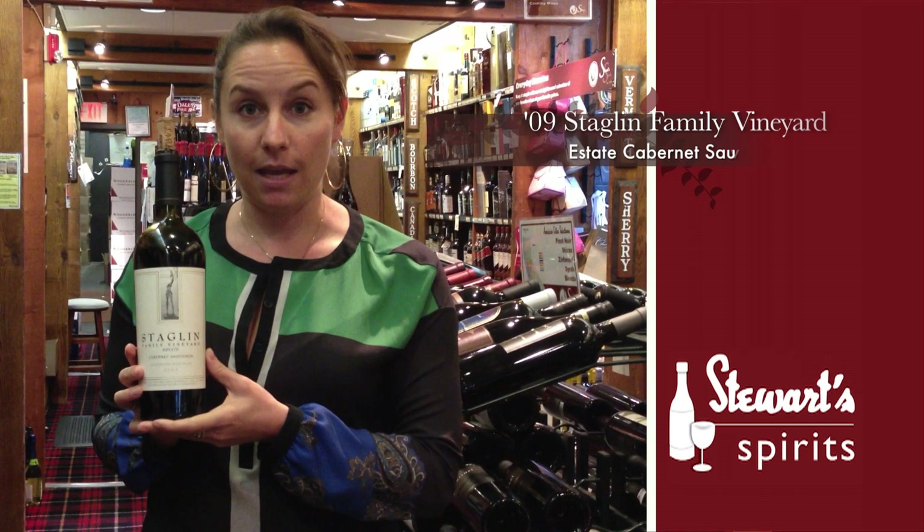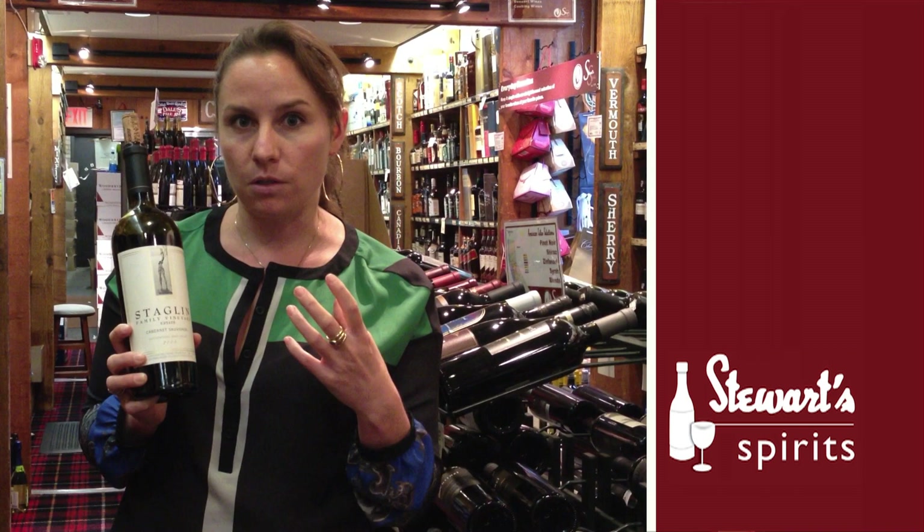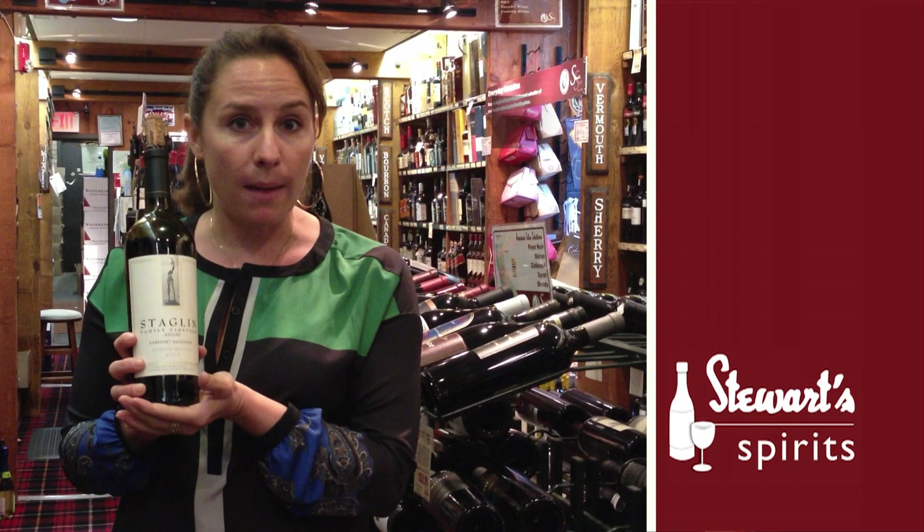Last but not least, this is the 2008 Staglin Cabernet Sauvignon. Really big, beautiful, powerful Cabernet Sauvignon, but it also has lovely subtle notes to it. You'll get some herbal character, some black olives, some green olives, in addition to this beautiful ripe blackberry fruit.